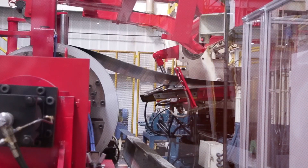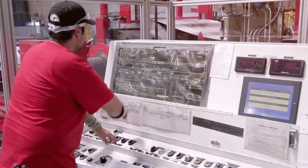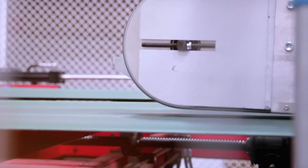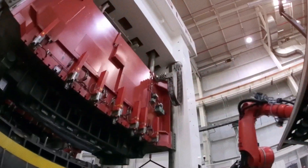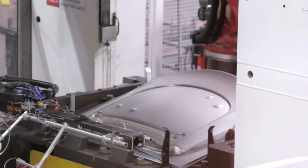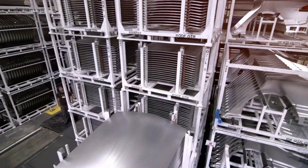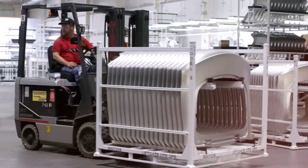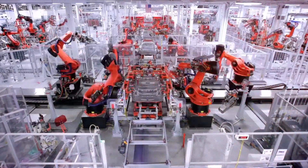This raises an important question: what exactly is the Gigapress, and what sets this formidable machine apart from its predecessors? The term 50,000-ton Gigapress may prompt various inquiries — does it refer to the machine's weight, its dimensions, or is it merely a marketing ploy? In reality, the 50,000 tons pertains not to the Gigapress's weight, but to the clamping force it can exert during the casting process. The true innovation lies in the immense pressure the machine applies to secure the two halves of a mold while molten aluminum is injected.